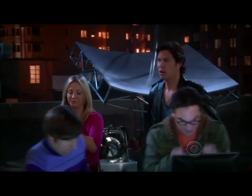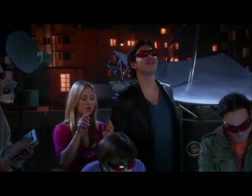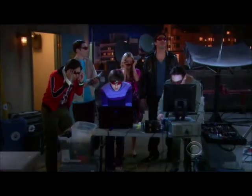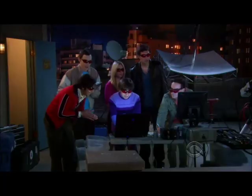Raj, get them some glasses. Cool. It's going to be in 3-D? Preparing to fire laser at the moon. Make it so.